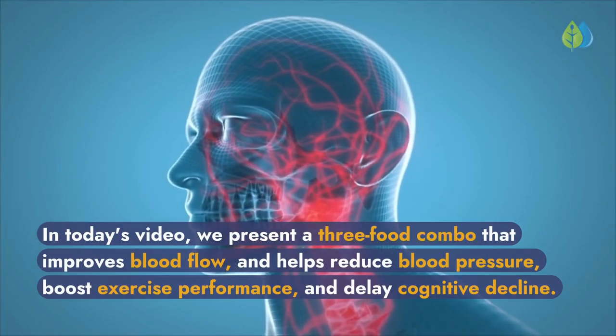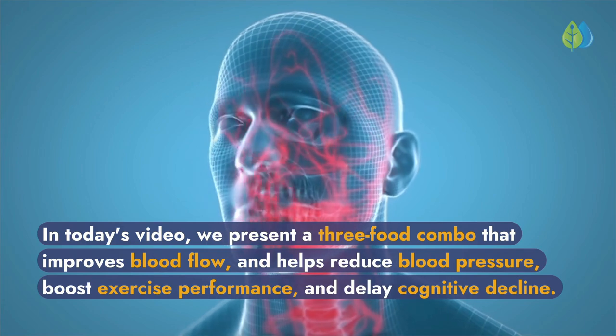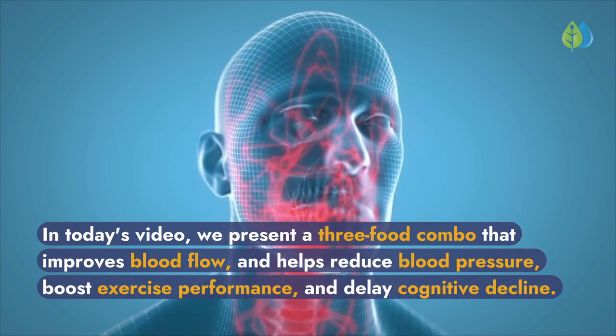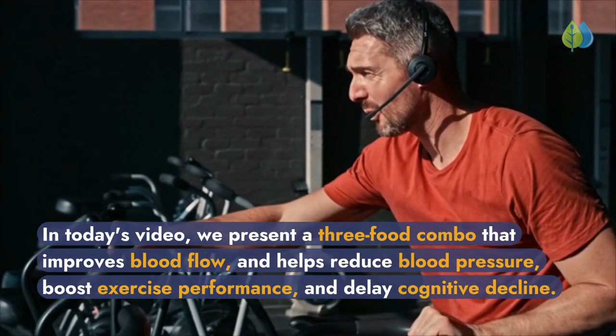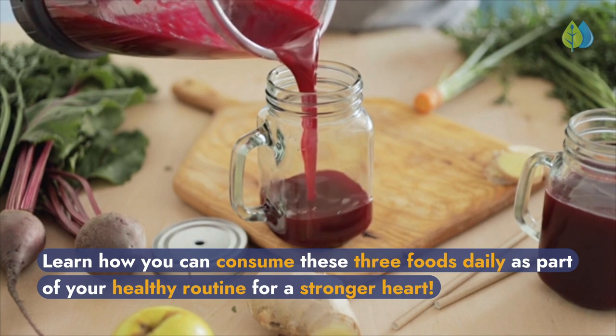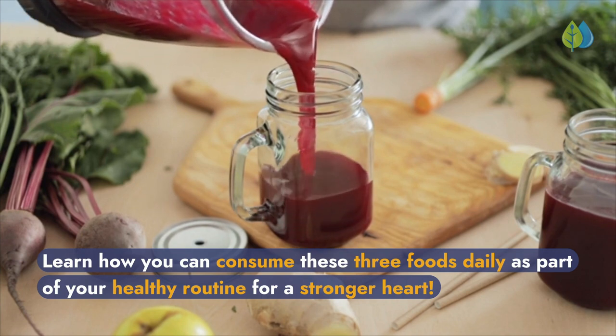In today's video, we present a three-food combo that improves blood flow and helps reduce blood pressure, boost exercise performance, and delay cognitive decline. Learn how you can consume these three foods daily as part of your healthy routine for a stronger heart.